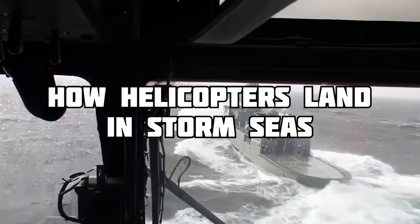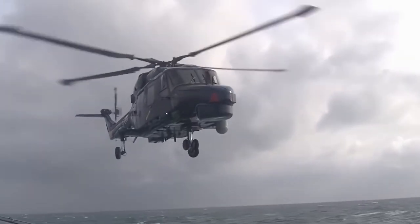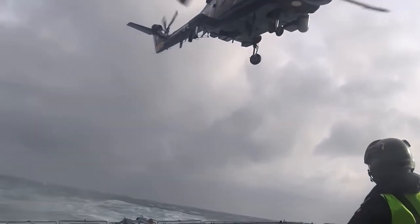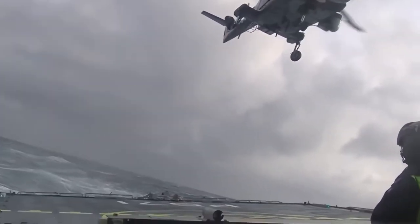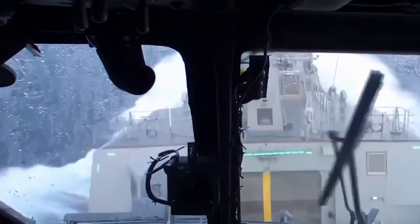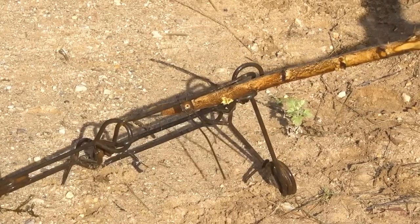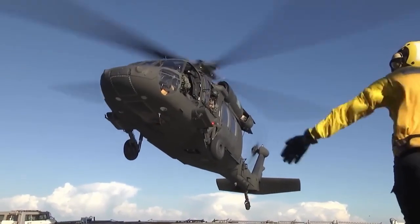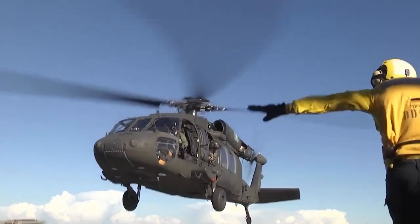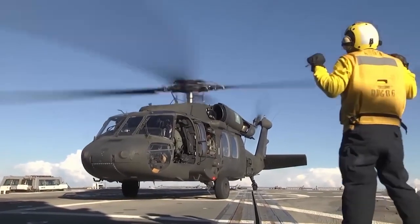Military helicopters have to land in some of the most dangerous places on Earth, and one of the most dangerous is at sea. Wind speeds when landing on an aircraft carrier can be lethal, and that's not taking into account all the other hazards the vehicle needs to navigate before touching down safely. But amazingly, helicopters are able to land safely on deck in punishing conditions. This video is going to explore how they do it.